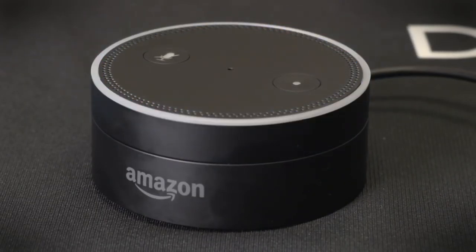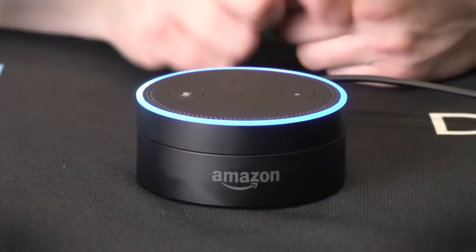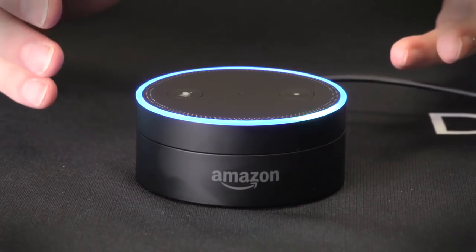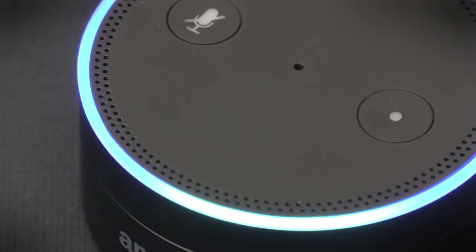This gizmo is compatible with dozens of different smart home devices as well, which means that if you get one, you'll potentially be able to control your connected fixtures via voice commands. Definitely worth looking into.